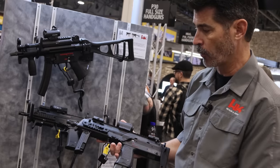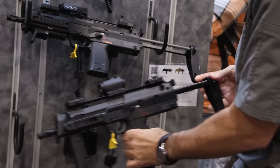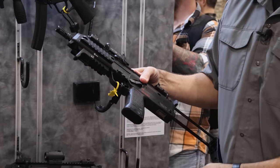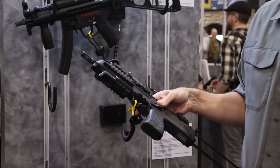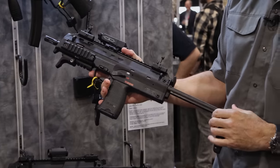The original MP7A1 is identifiable by its folding vertical foregrip, but now we also have the MP7A2 where we've removed the vertical foregrip for those operators who don't want it. Now you have Picatinny sections at the three, six, and nine o'clock positions if you want to install your own vertical grip, hand stop, or anything else you want with these weapon systems.